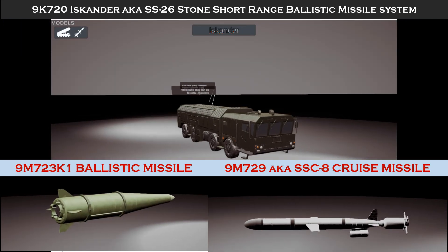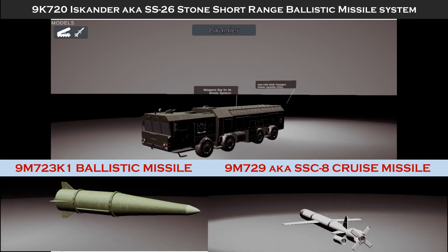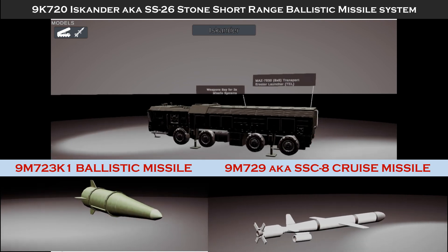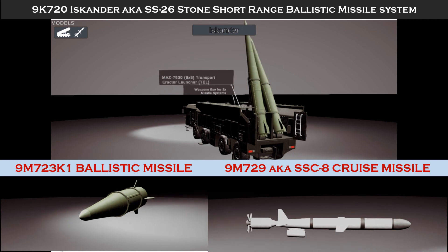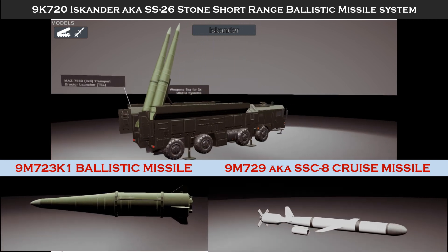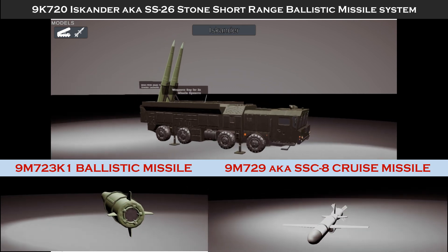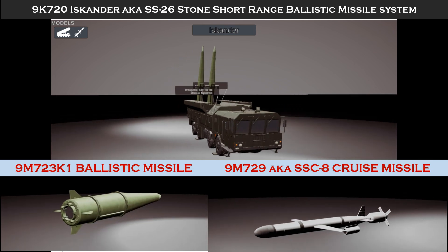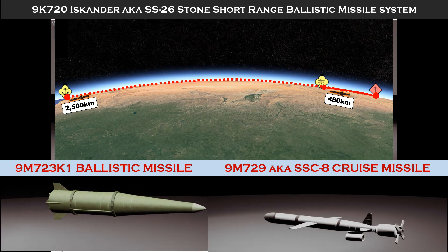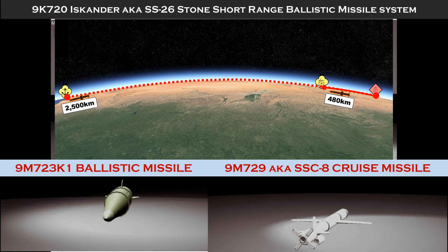Meanwhile, the 9M729, aka SSC-8, multi-role long-range cruise missile is capable of delivering 500 kilograms or 1,100 pounds of payload, including high explosive, cluster munitions, fuel-air explosive, and bunker buster warheads. With GPS guidance, the cruise missile can reportedly strike targets 480 kilometers away from the launch point with a CEP of less than 5 meters or 16.5 feet. While the current SSC-8 inventory has these ranges and accuracy limitations, efforts are being made to extend the range to 2,500 kilometers and reduce the CEP to under 1 meter.